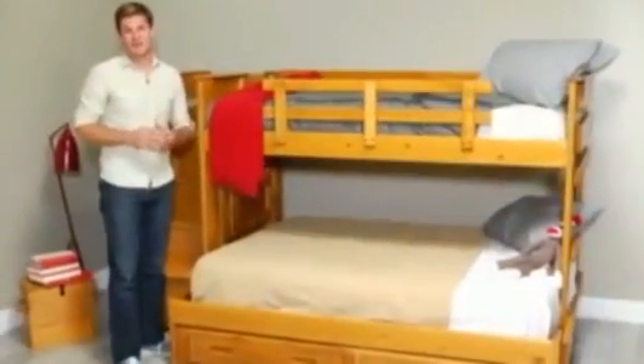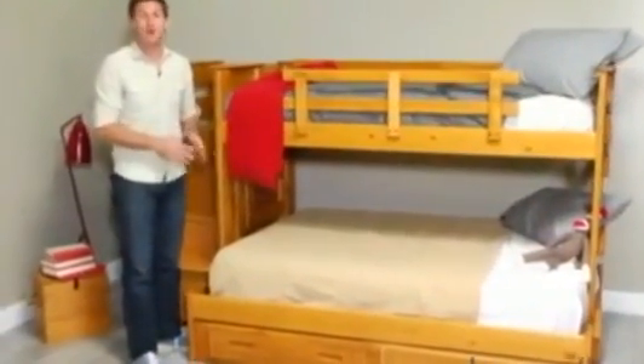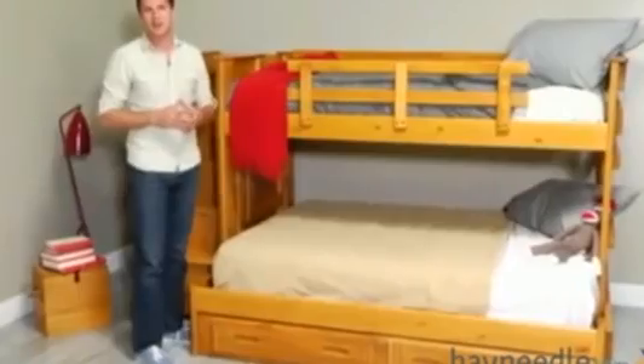To maximize space, multiple drawers are built into the stairs, which are perfect for tucking away clothes, extra bedding, toys, books, and just about anything else you want to keep out of sight. And for even more space-saving storage, you can choose the two-drawer unit which conveniently fits under the full-size bed.